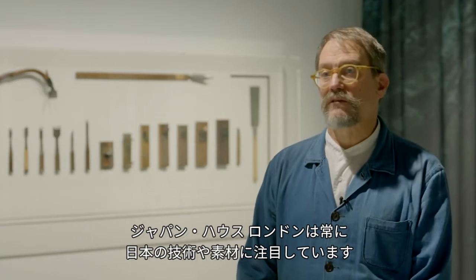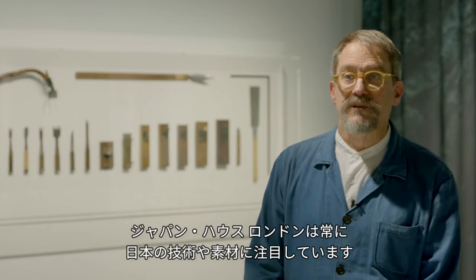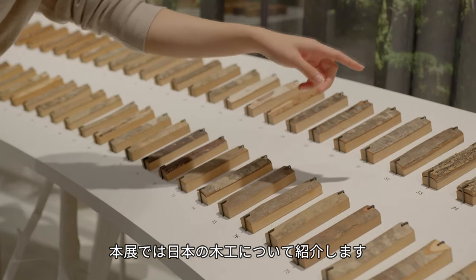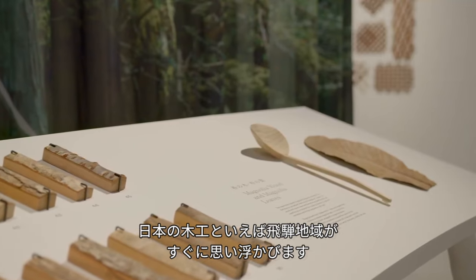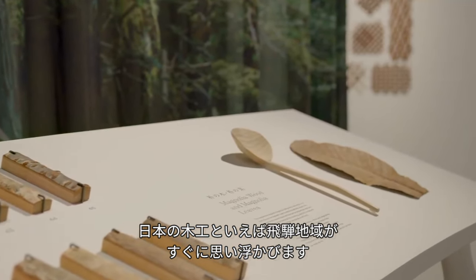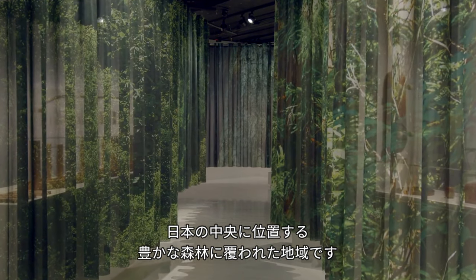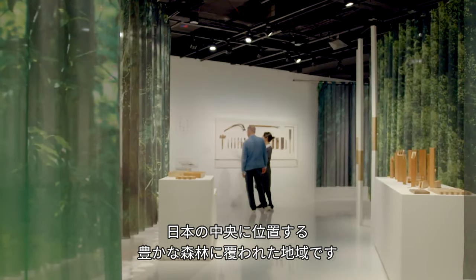At Japan House we always like to look at technologies and materials, and this particular exhibition examines woodworking. If you think of woodworking in Japan, the area of Hida immediately comes to mind — a mountainous, densely forested region in central Japan.